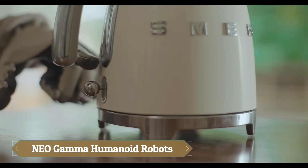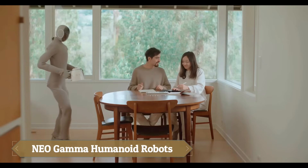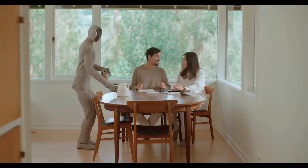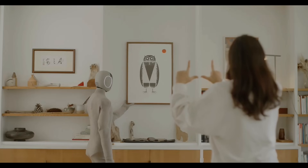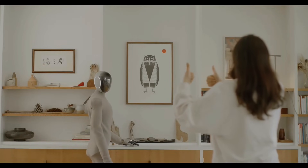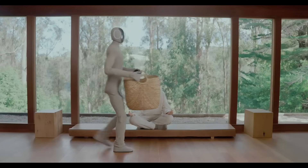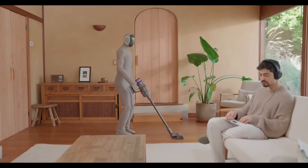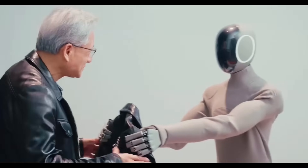Neo Gamma is an advanced humanoid robot developed by One X Technologies, designed to seamlessly integrate into home environments and assist with daily tasks. Featuring a soft 3D-printed nylon-knit suit that mimics human movement, Neo Gamma offers enhanced performance, reduced noise, and improved safety through tendon-driven joint actuation and soft covers.